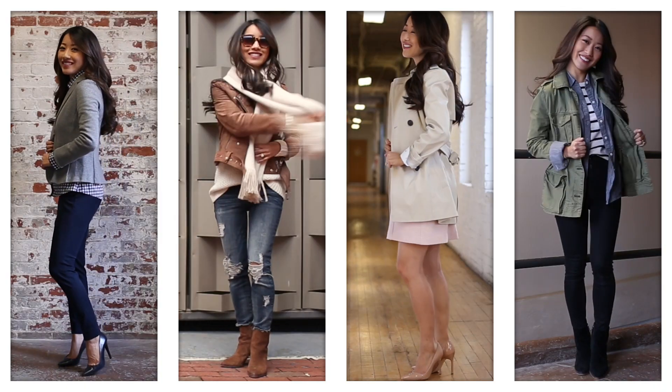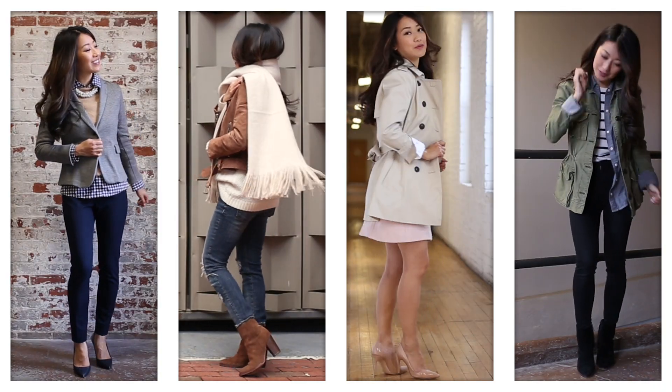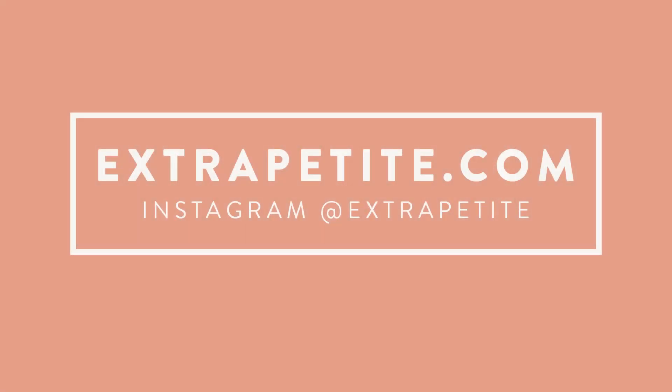I hope these ideas help you get the most out of the items in your own closet. Thank you so much for watching and don't forget to subscribe!